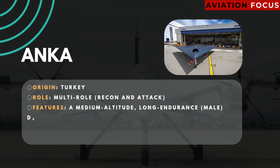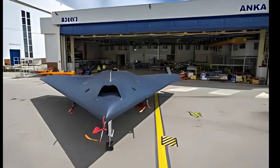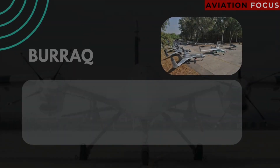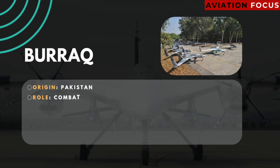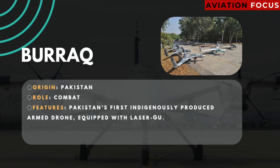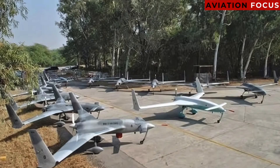Number four: Akıncı. Origin: Turkey. Role: multi-role recon and attack. Features: a medium-altitude long-endurance (MALE) drone capable of operating in arduous conditions, including day and night.